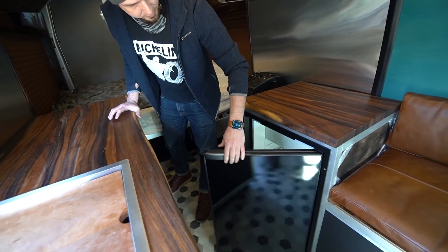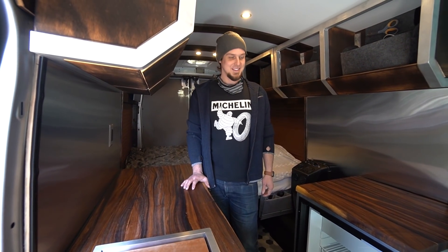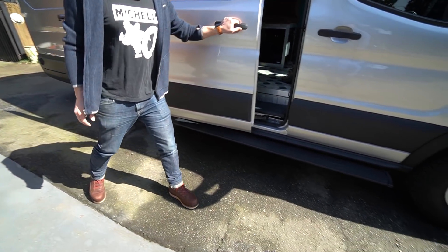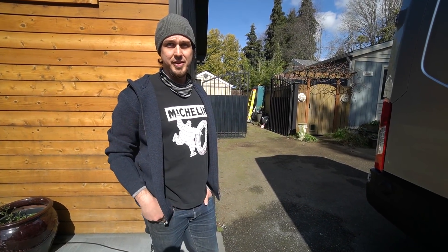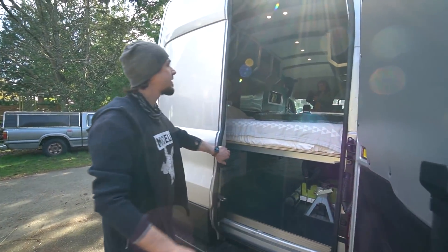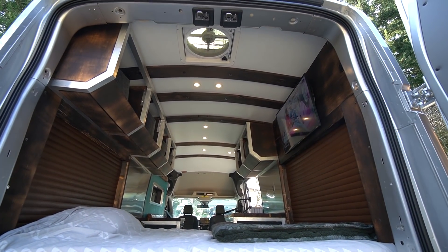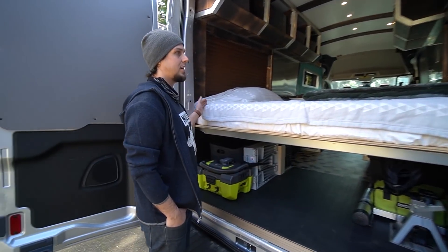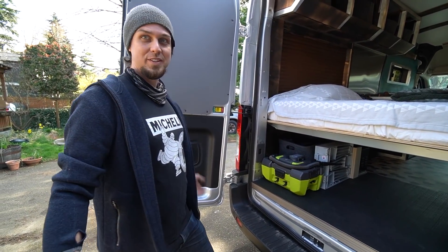The fridge is a 4.2 cubic foot Vitrifigo that runs on 12V or 120V. Out back there's an Amp Research power step — a game changer on a van this tall. The van also has a Van Compass lift specifically designed for the all-wheel drive Transit; Micah got one of the very first ones. Standing inside, he has about 6'4" of headroom — plenty of room at six feet tall.